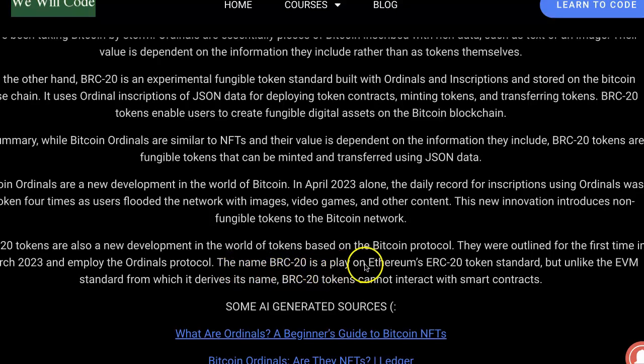The name BRC20 is a play on Ethereum's ERC20 token standard, but unlike the EVM standard from which it derives its name, BRC20 tokens cannot interact with smart contracts.